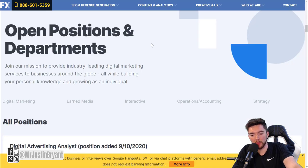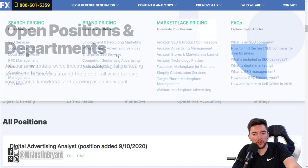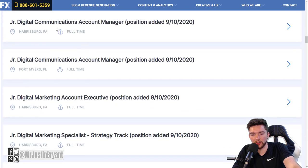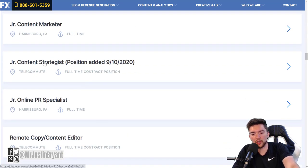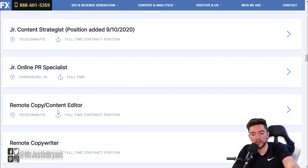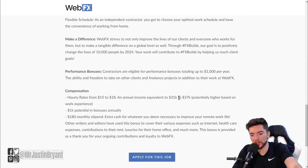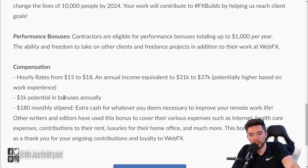Another site to check, especially if you're interested in marketing, is webfx.com. When you go to the careers page at webfx.com/careers and scroll down, you'll see all positions listed. Most are in Harrisburg, Pennsylvania, or occasionally Florida, but what you're looking for is something that says 'telecommute,' which means you get to work from home. You'll find roles like junior content strategist, remote copy and content editor, and remote copywriter - they tend to hire a lot of these types of jobs.